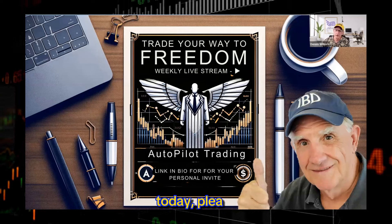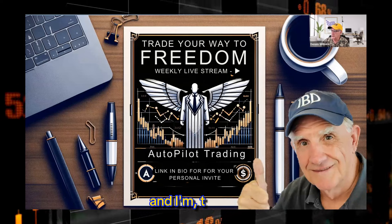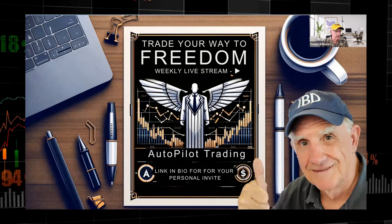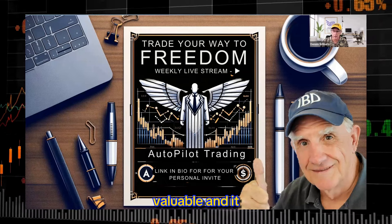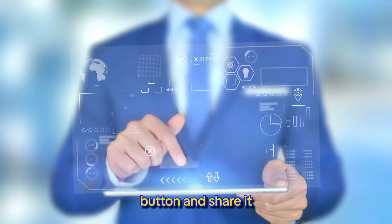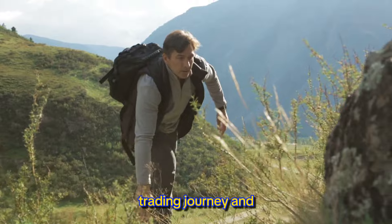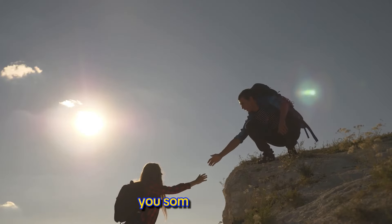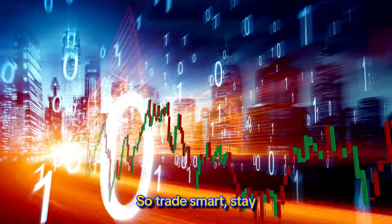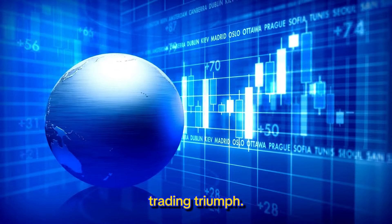If you did find value today, please tell your friends. I got several emails where people said they're sharing this content and others are really enjoying it. If you found today's session valuable and it will revolutionize your trading, join our community — hit the subscribe button and share it with other traders. Remember, you are in control of your trading journey and we're here to provide you some guidance along the way. Trade smart, stay focused, and make 2024 your year of trading triumph.